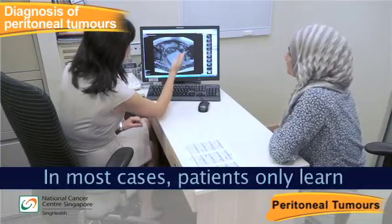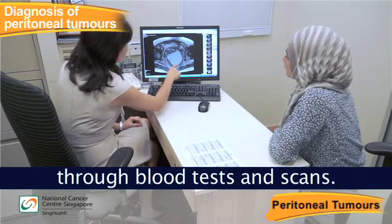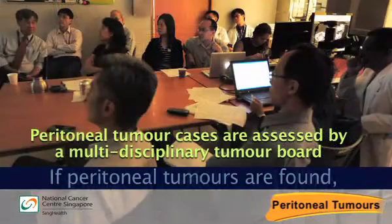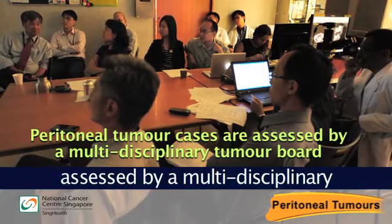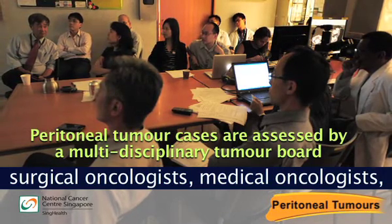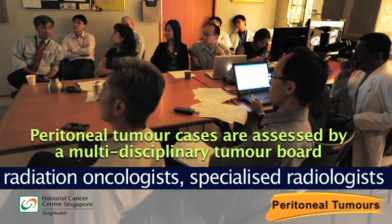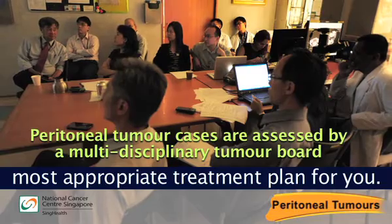In most cases, patients only learn they have peritoneal tumours through blood tests and scans. If peritoneal tumours are found, your case will be comprehensively assessed by a multidisciplinary tumour board consisting of a surgical oncologist, medical oncologist, radiation oncologist, specialised radiologist and pathologist, who will recommend the most appropriate treatment plan for you.